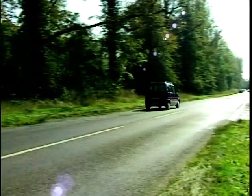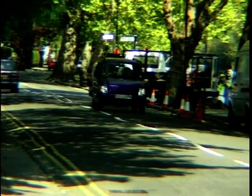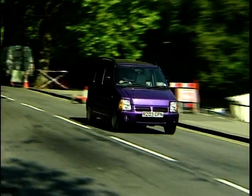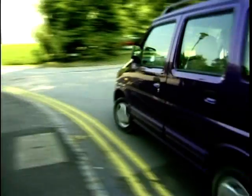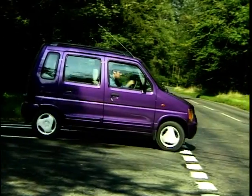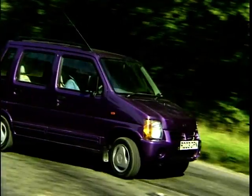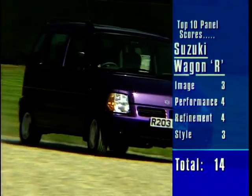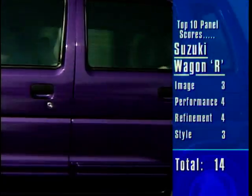The whole point, of course, is to fit as many people as possible into as little road space. To that end, it's successful — four 6ft-plus occupants can travel in comfort. Again, though, this is a school-run hero. Plenty of room for the kids and very easy to park. Okay, the Wagon R+ is pretty barmy, but we are looking for something a little more desirable in our lunacy.